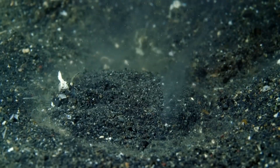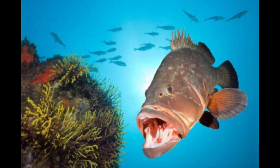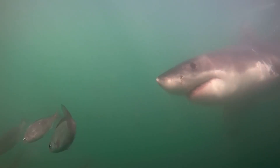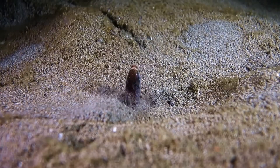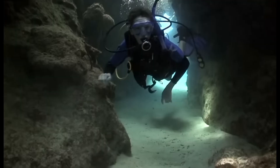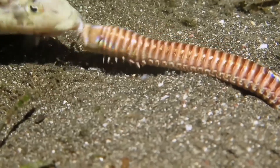From a diver's perspective, this is unsettling. Most reef predators telegraph themselves. You see moray eels peeking out from holes, groupers will posture, barracuda cruise visibly in the blue. And many sharks are, of course, large. Bobbit worms don't give you that courtesy. They're part of the substrate, part of the background that you learn to trust. Which is why, when divers do encounter one — often by accident — it leaves such a strong impression. It's a flash of movement, a fish cut cleanly in half, and then a sudden understanding that the sand itself seems to be alive.